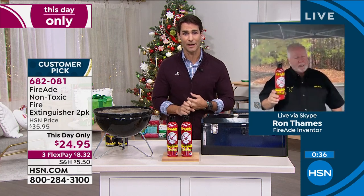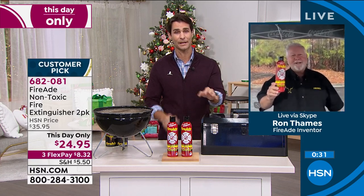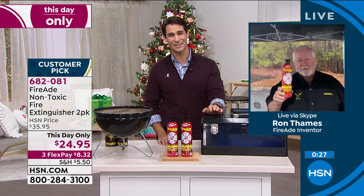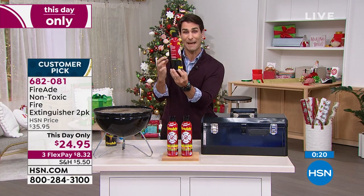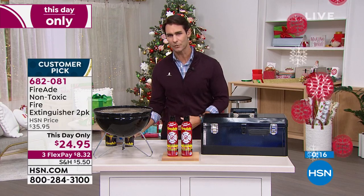Ron, it is always good to see you. This is such a great time for people to pick up this two-pack. Thank you, and Merry Christmas to all of you. Also available are the can holders — remember, it's magnetic. It's easy to put it inside the cabinet wherever you can grab it.